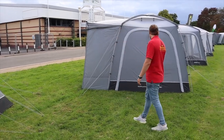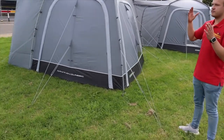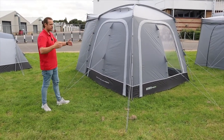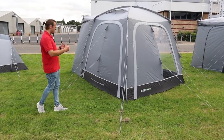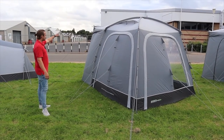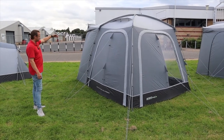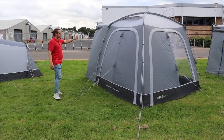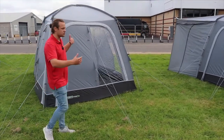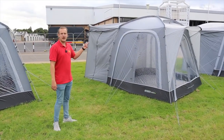This one is essentially the same as the rest of the Cayman range we've looked at, but it has a smaller footprint — about two and a half meters square, though check the dimensions below the video. This version doesn't have the zipper doors in the tunnel, so you can't come out of your vehicle through the tunnel — it's just a tunnel. It also doesn't take the annex, unfortunately, because it's not as wide.